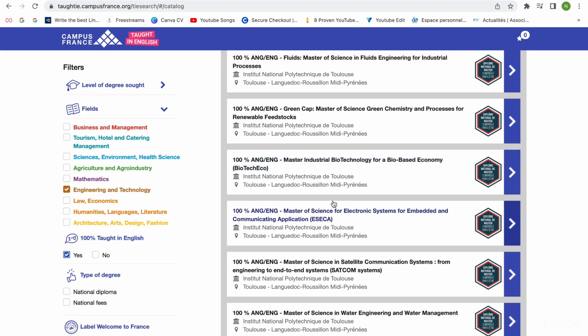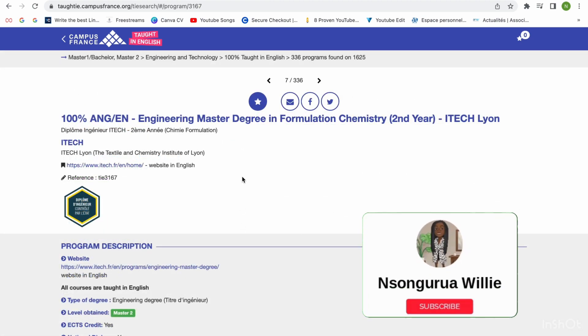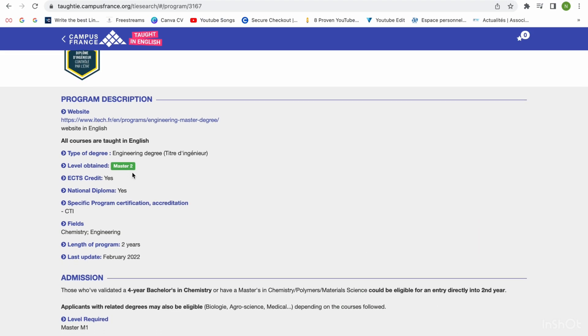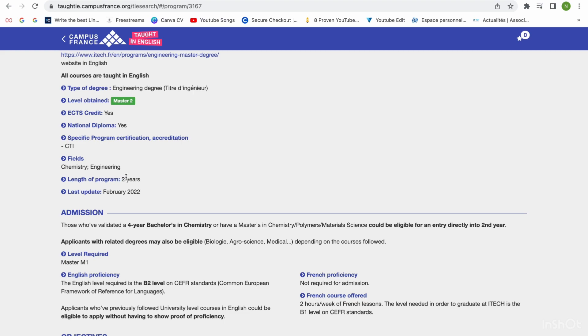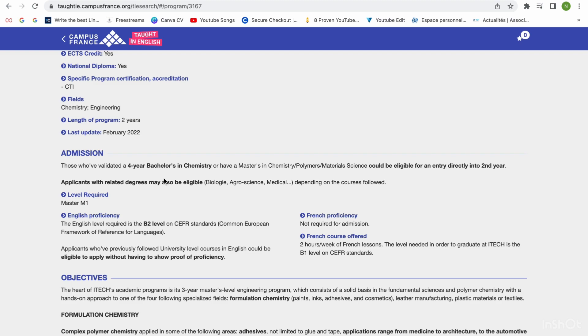You can simply go through this list and see the school and the city where the program is located. Let's take, for example, an engineering master's degree in formulation chemistry, second year — that's your M2. If you click on it, it shows 100% in English. It tells you the program details, type of degree, level, European credit level, diploma, whether it's certified and accredited, and the length of the program is two years. So for this particular program, you have to study for two years.